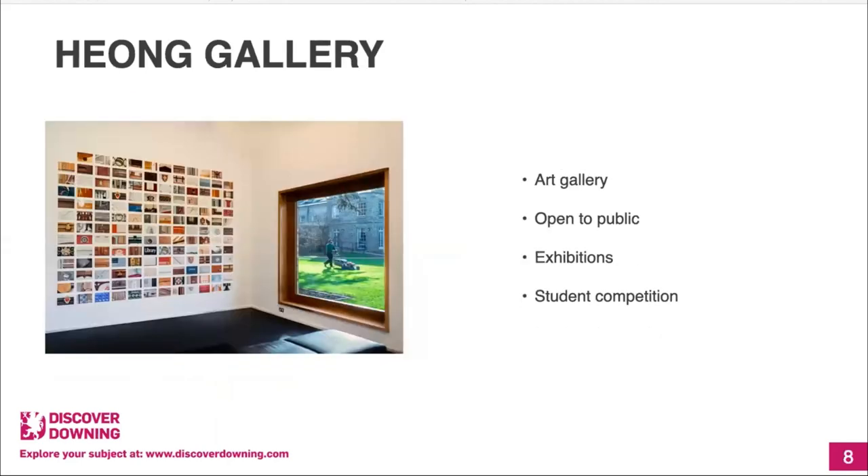Next is the Hume Gallery, a modern and contemporary art gallery located just by the Porter's Lodge. It's open to the public five days a week and has various exhibitions throughout the year. Since I've been at Downing they had a Yoko Ono exhibition and a Barbara Hepworth exhibition. We also have a Barbara Hepworth statue permanently on the grass outside the Hume Gallery. They sometimes run events too — there was a feminist painting workshop to celebrate International Women's Day, and they also run a student competition.